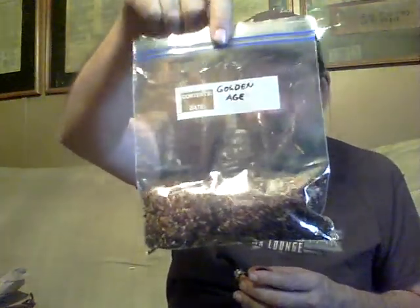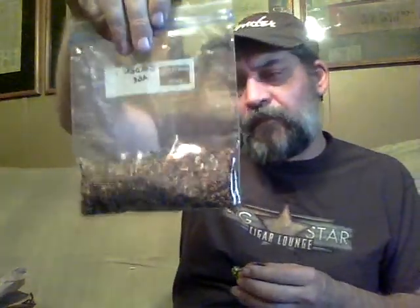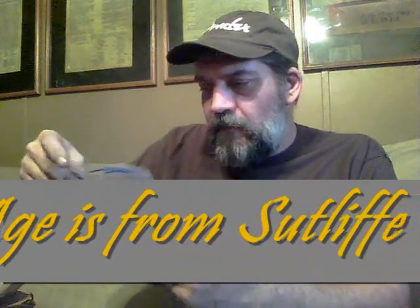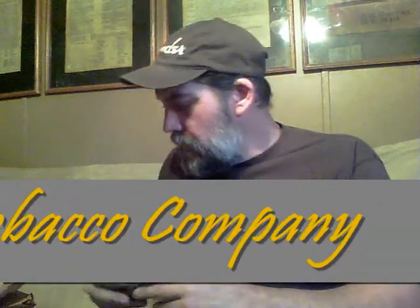Here we've got Golden Age. I'm not sure who that's from — I mean the maker. If you're interested to try that, I'll do a little research and find out who makes this. That smells good. Very nice. Thank you, Adam.